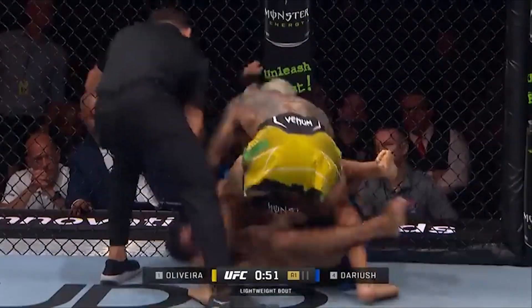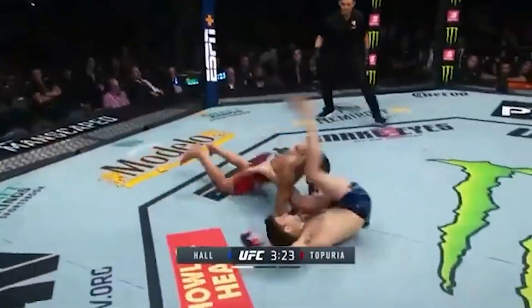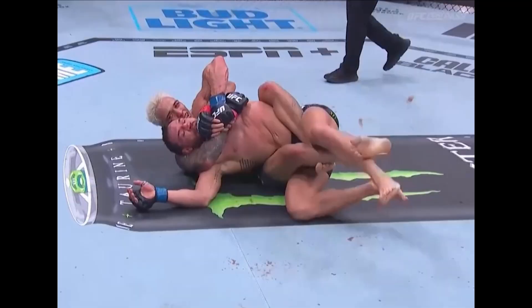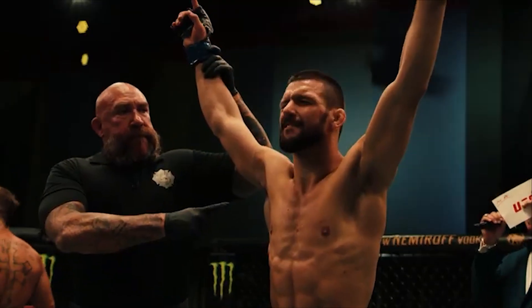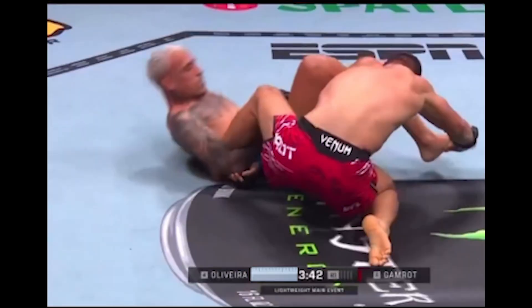You've also likely seen the clip of Ryan Hall, who absolutely spams the Iminari rolls — basically a technique to try and get leg locks from a standing position. Those leg locks and other leg holds, like the body triangle for example, become much more effective with flexibility in the knees. Gamrot actually seemed like he had flexible shoulders in round 1, when Oliveira was attacking with different shoulder locks, showing yet another reason why flexibility is useful.